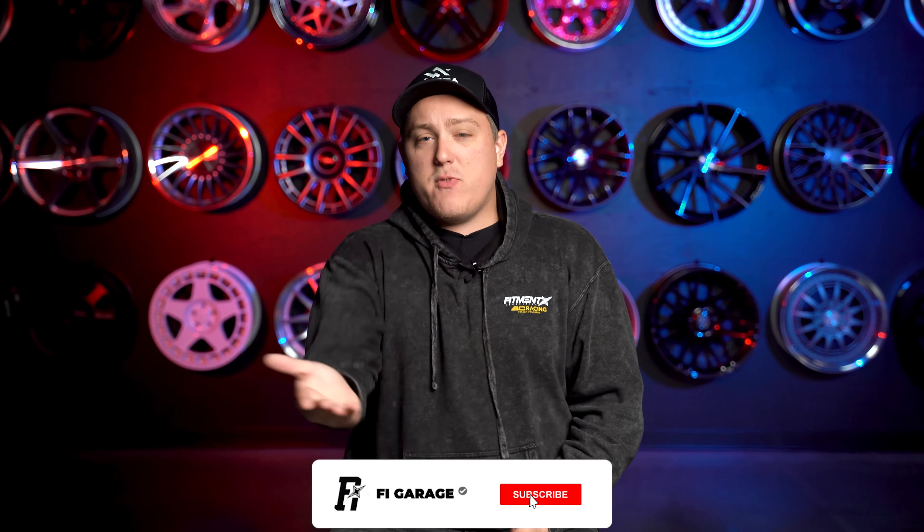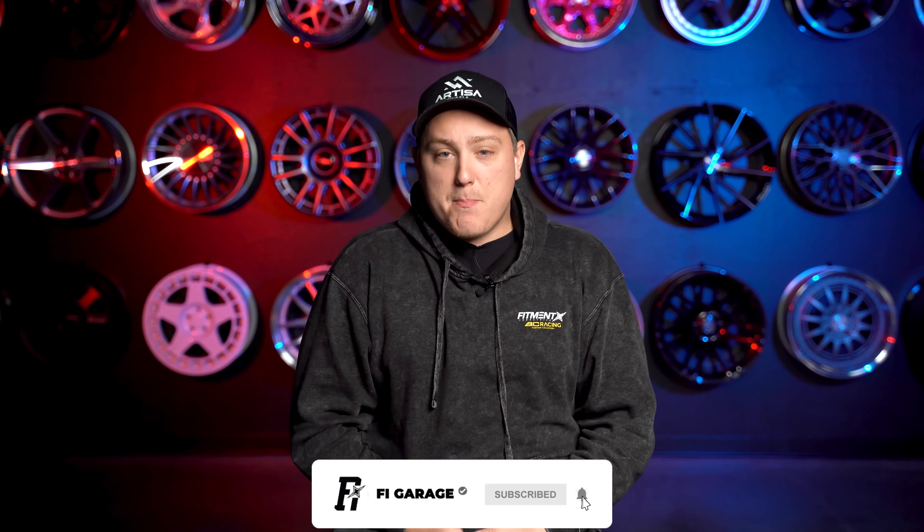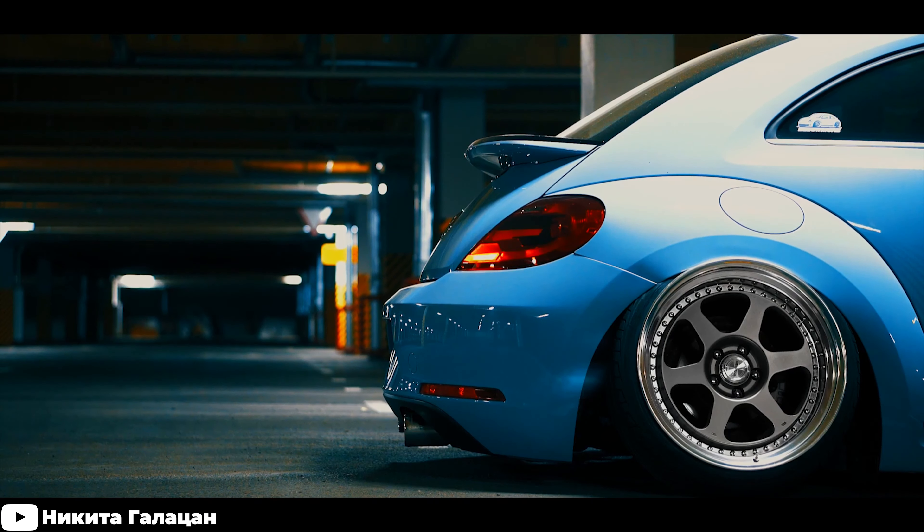Before we jump right into the video, if you haven't done so already, don't forget to hit that subscribe button. And once you know what wheels are gonna fit your Volkswagen Beetle, don't forget who helped you out and stop on over to fitmentindustries.com and check out all the wheels, tires, and suspension options that we have available for those cars, and many more.